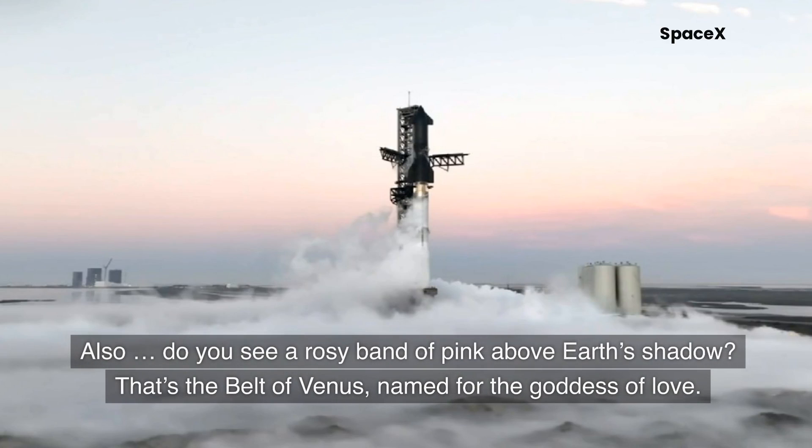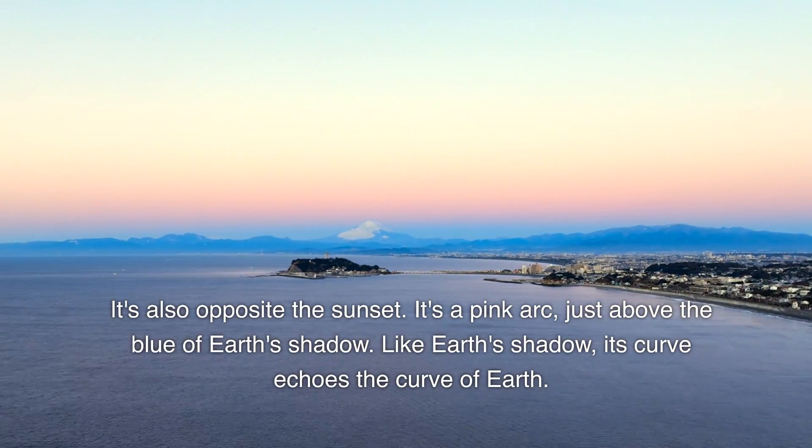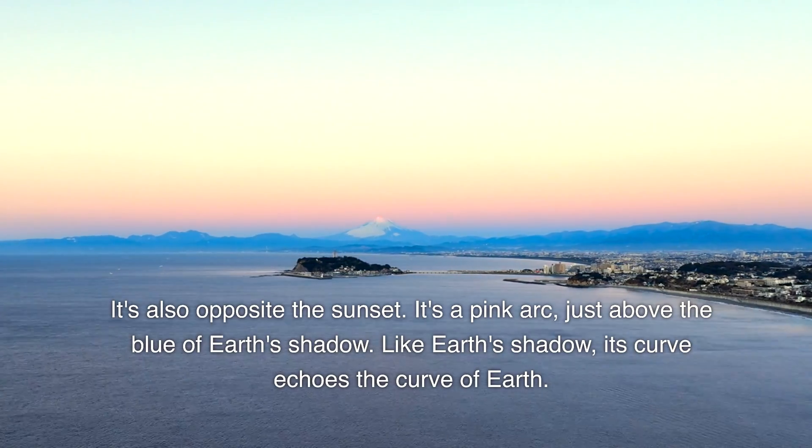Do you see a rosy band of pink above Earth's shadow? That's the belt of Venus, named for the goddess of love. It's also opposite the sunset — a pink arc just above the blue of Earth's shadow.